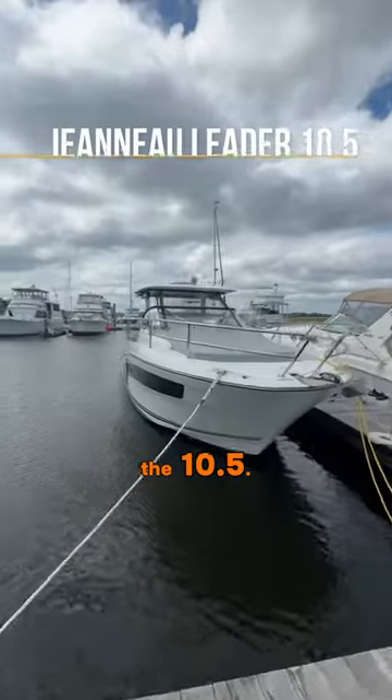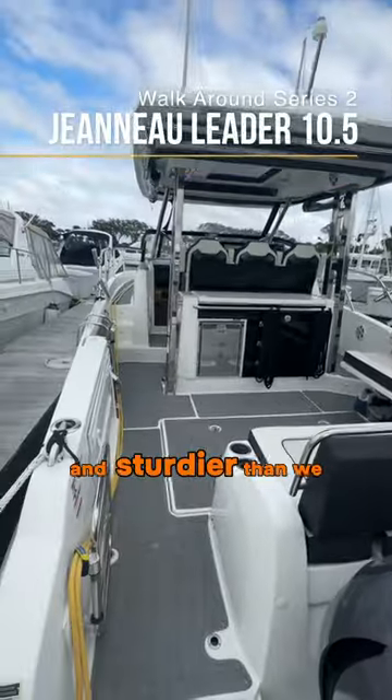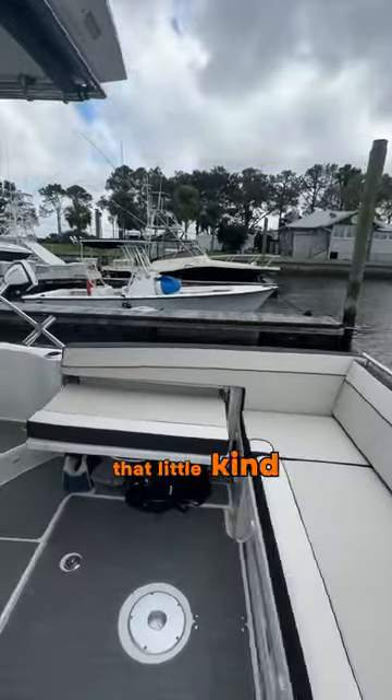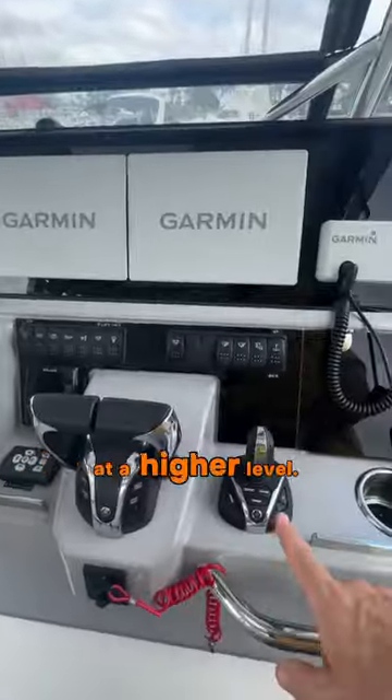I'm really impressed with the 10.5. There are some finishes that I feel are a little stronger and sturdier than we see on our 10.95, and it's just that little evolution in fit and finish. The electronics are also at a higher level.